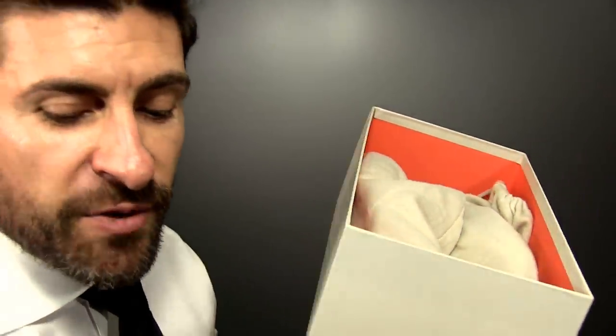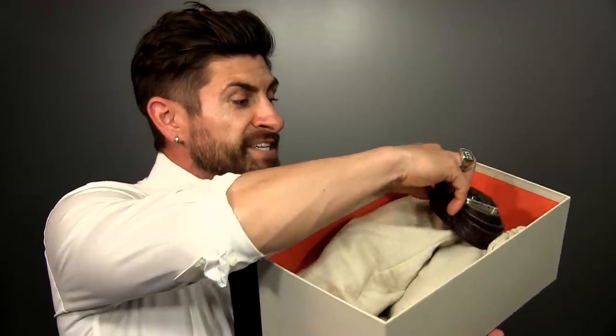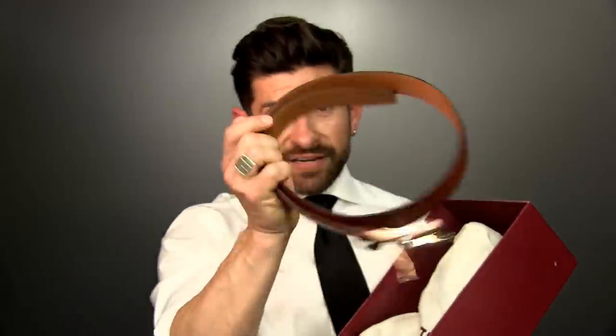Style secret number ten is how to store your shoes. I keep the box and store the shoes in it — but here's the secret: I take the belt that matches that shoe and store it inside the box along with the shoes, because every shoe deserves a matching belt. Put the box in your closet. It's easier to store shoes in their box, and you always know exactly which belt goes with which shoe. Black shoes, black belt. Chestnut shoes, chestnut belt — perfectly matched every time.